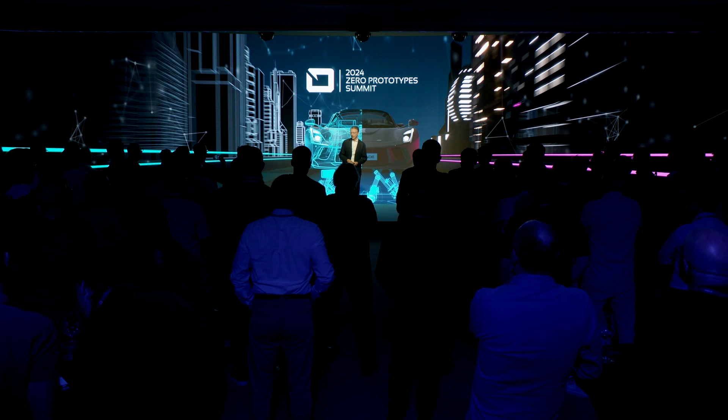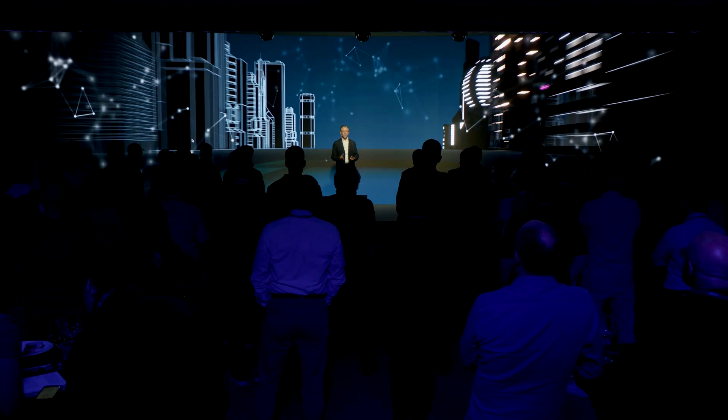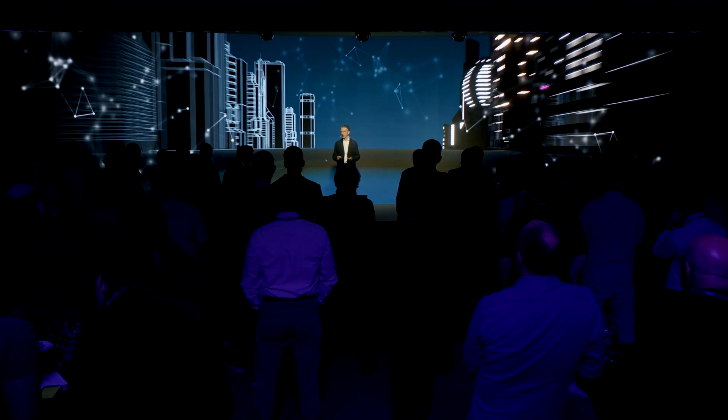Thanks everybody. Many of you will remember that last year at this conference we launched the revolutionary compact full-spectrum simulator.